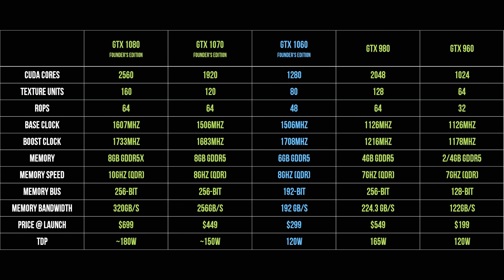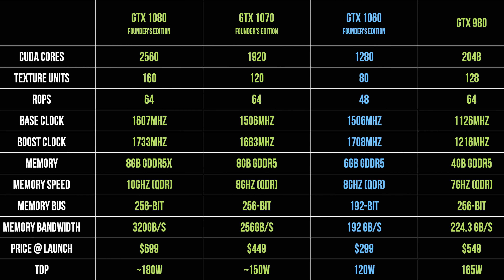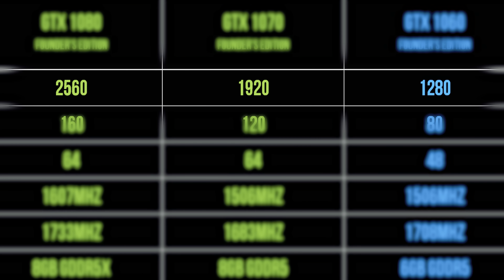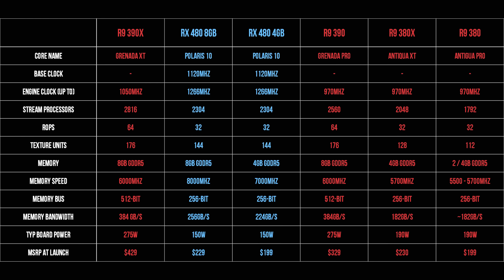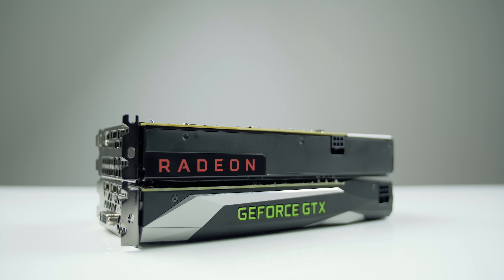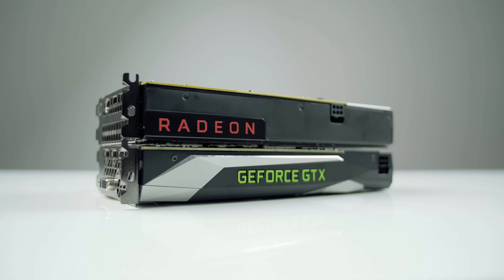On paper, the GTX 1060 is a massive upgrade over the 960, with 1280 CUDA cores, 6GB of GDDR5 RAM, a base clock of 1506 and boost of 1708 MHz, and a TDP of 120 watts. It's super interesting to see the CUDA core count in this Pascal lineup — so if a GTX 1050 were ever released, how many CUDA cores would it have? Now in comparison, the RX 480 has a slightly higher TDP but more VRAM and a faster memory bus. The GTX 1060 looks like a strong competitor, especially since NVIDIA claims it'll compete with the performance of a GTX 980.